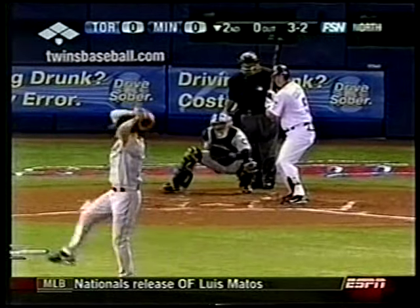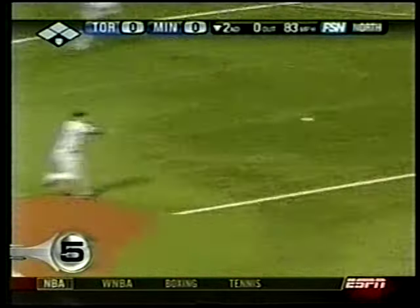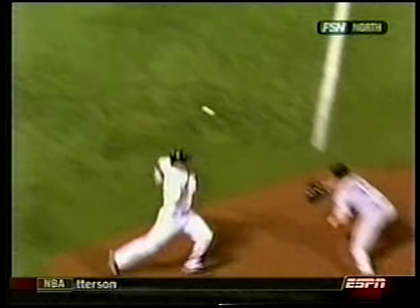Number 5 — Michael Cuddyer at the plate. Troy Glaus — look at those bad wheels — but he comes in barehanded and throws. The Blue Jays beat the Twins. And the Twins' wild card lead is no more.